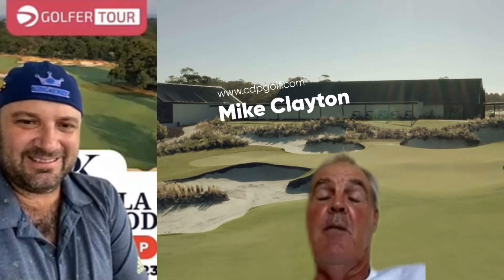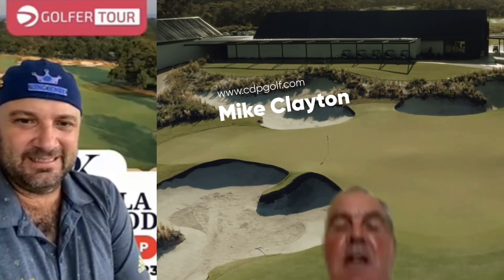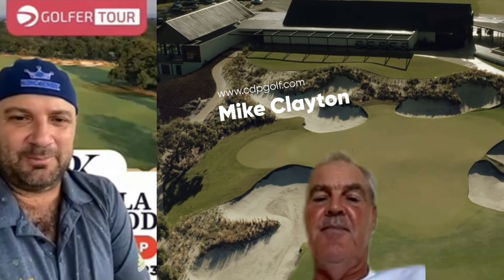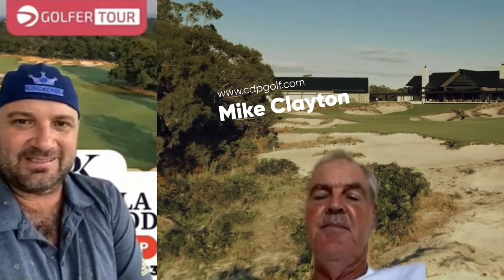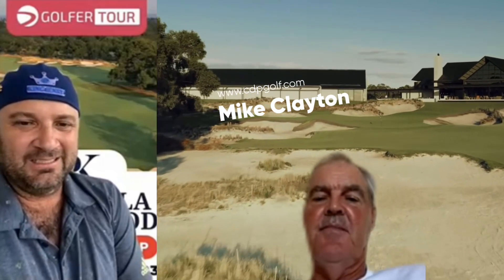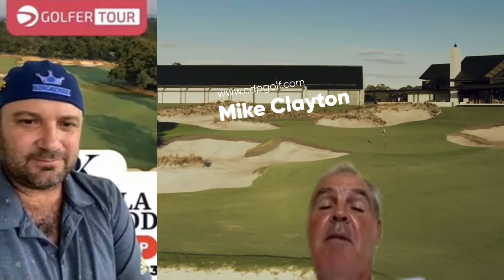Nine and ten are just long, difficult holes where someone needs to have a decent drive. Thirteen — the short par 4 — same thing: get one in play, then try and drive one up around the front of the green. I love the 13th, it's a nice little drivable par 4. There are a couple of little drivable par 4s out there that can sneak up on you, but you can make a big number with some bad short games. The short par 4s are really the highlight of both courses.